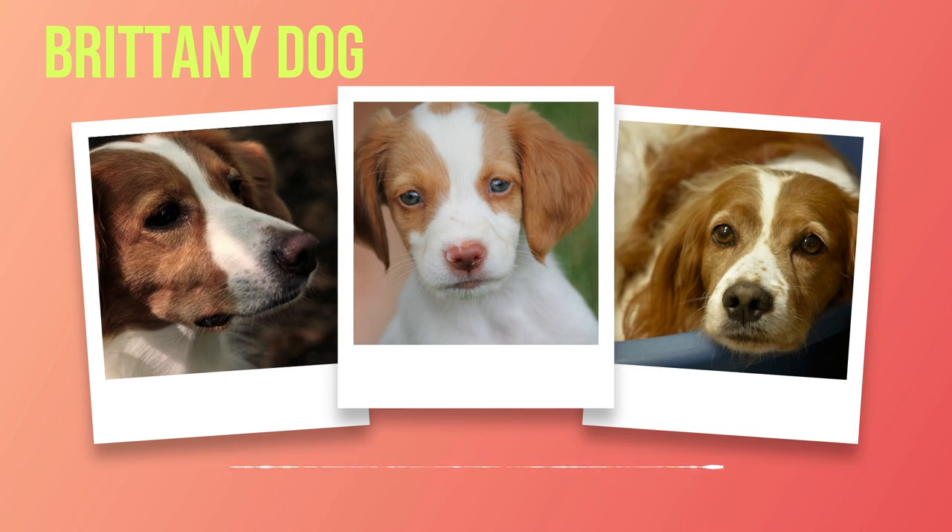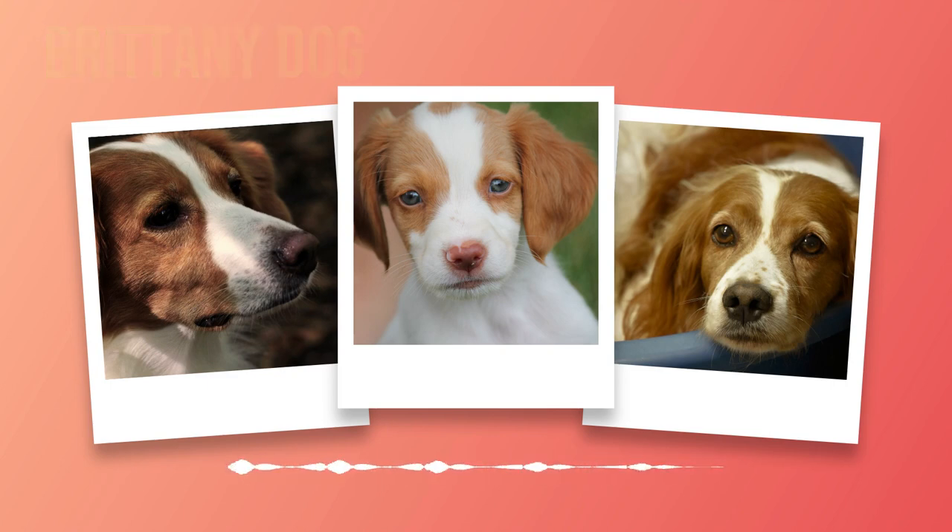Grooming and maintenance are also important considerations when caring for a Brittany. Their medium-length coat requires regular brushing to prevent matting and keep it looking its best. A weekly brushing session should suffice in most cases, but during shedding seasons more frequent brushing may be necessary. Additionally, regular ear cleaning is crucial to prevent infections due to their drooping ears.